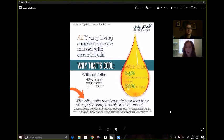What makes Young Living Supplements so different is they have essential oils in them. With essential oils, you get 64% blood absorption in 30 minutes and 86% in one hour. That is huge, especially at nighttime when our body is in that recovery mode and we're sleeping and our body just needs to restore. Taking supplements at night is huge.